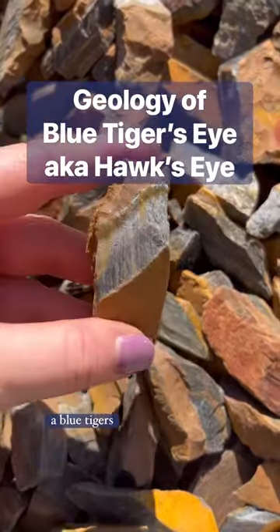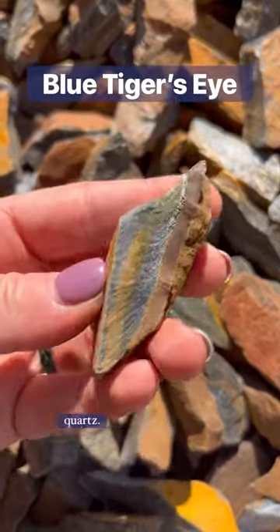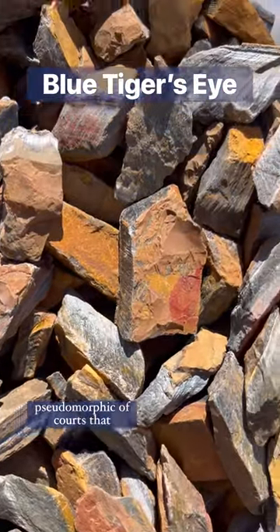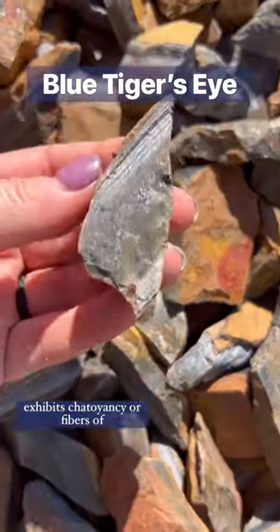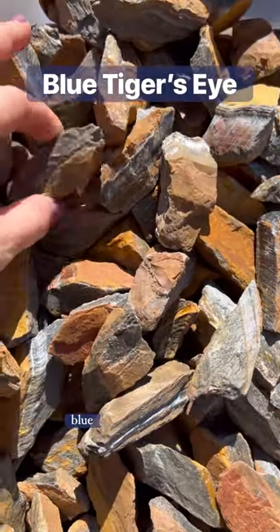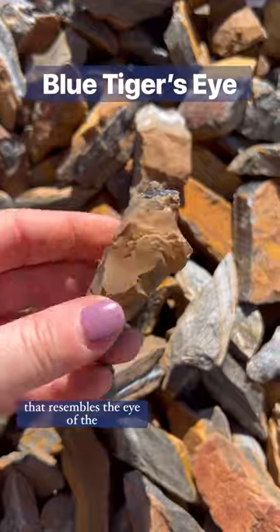Let's talk about the geology of blue tiger's eye, also known as hawk's eye quartz. It is a semi-precious pseudomorph of quartz that exhibits chatoyancy, or fibers of asbestos in the stone, that reflects a wavery blue silky luster that resembles the eye of a cat.